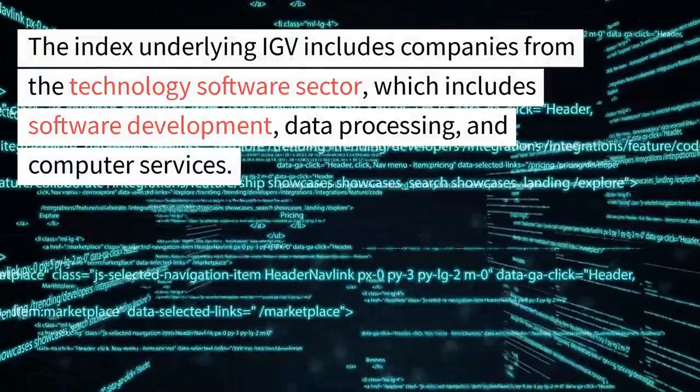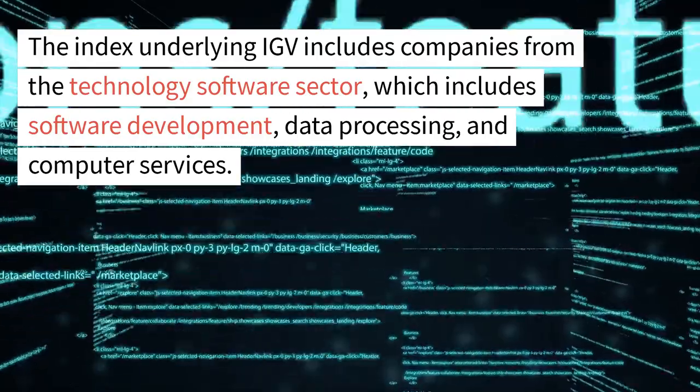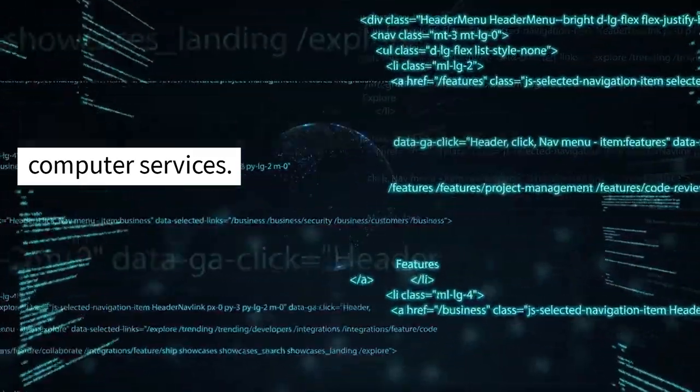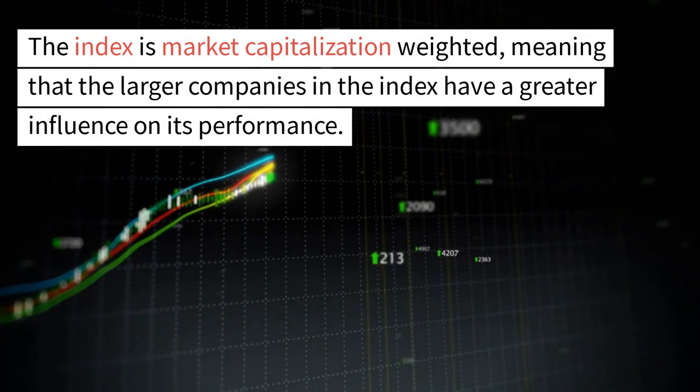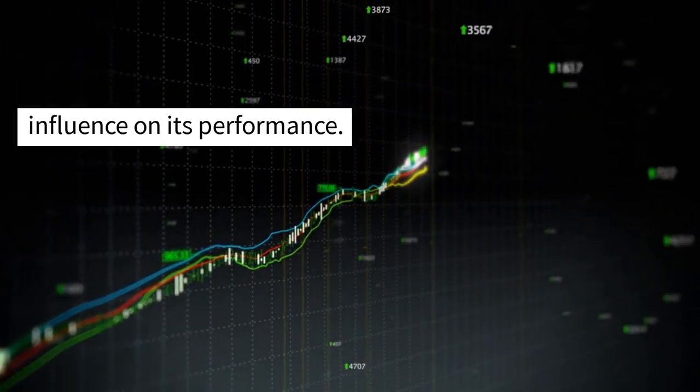The index underlying IGV includes companies from the technology software sector, which includes software development, data processing, and computer services. The index is market capitalization-weighted, meaning that the larger companies in the index have a greater influence on its performance.